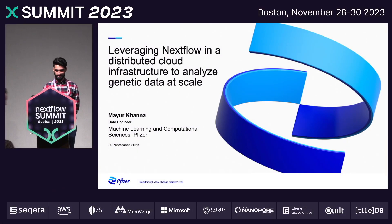Hi everyone, my name is Moyur. I am a data engineer at Pfizer and I understand that given my employer I might have a unique perspective compared to some of the other speakers here. I'd like to peel back that curtain and give you all an insight into how we are leveraging Nextflow in a distributed cloud infrastructure to analyze genetic data at scale.